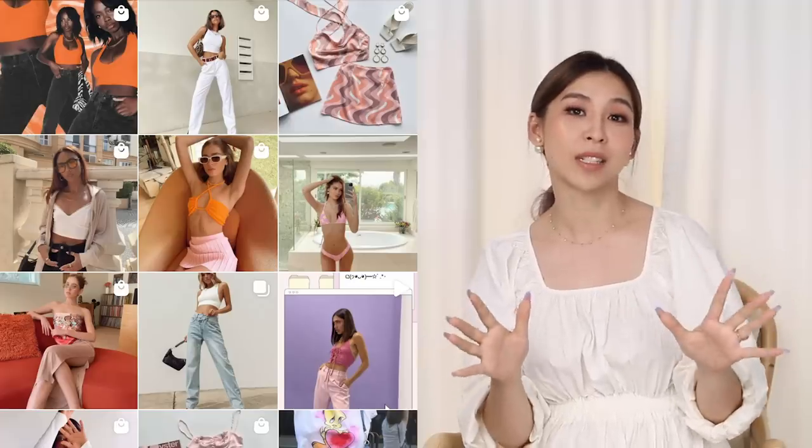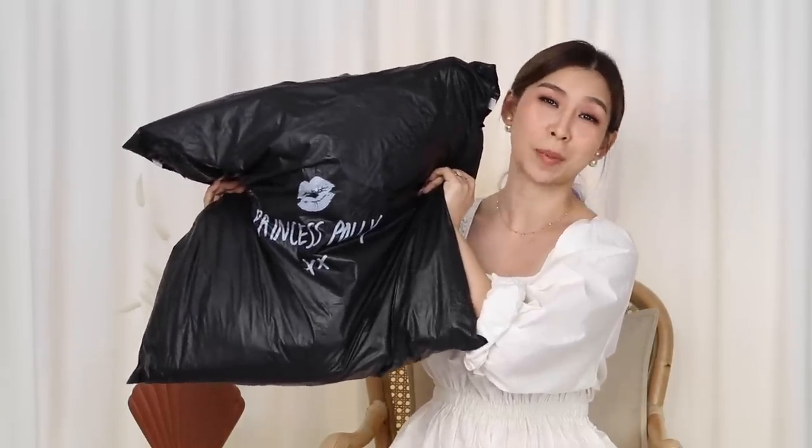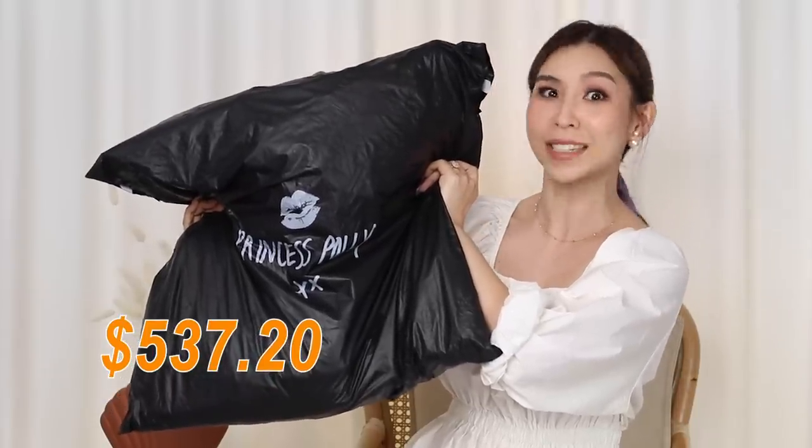Hey guys, it's Tina here. Welcome back to another try-on haul. Today I'll be trying on clothes I purchased from a brand called Princess Polly. They're an Australian fashion brand that's pretty popular amongst Millennials and Gen Zs. If you're into fashion or like keeping up with the latest trends, you've probably come across their Instagram or TikTok. Their fashion vibe is very Insta-baddy and TikTok worthy. So I jumped on their website, had a quick browse, and bought a couple pieces to up my Instagram fashion game. In this bag there are 11 items that I purchased for about $537.20.